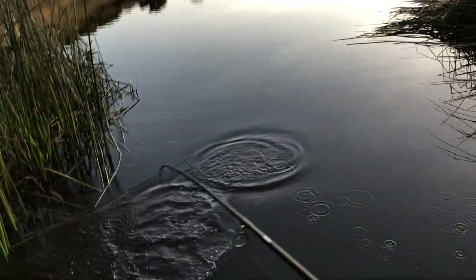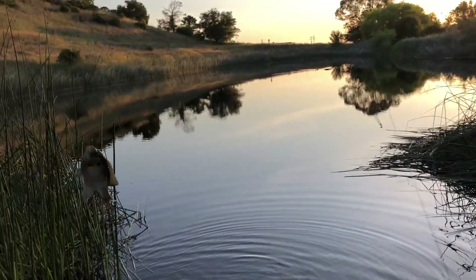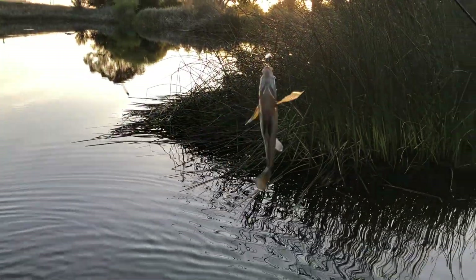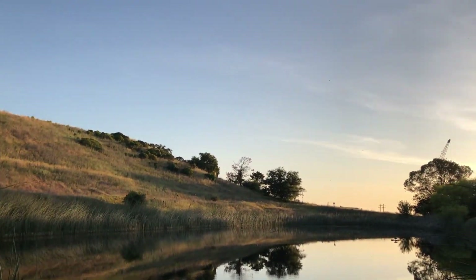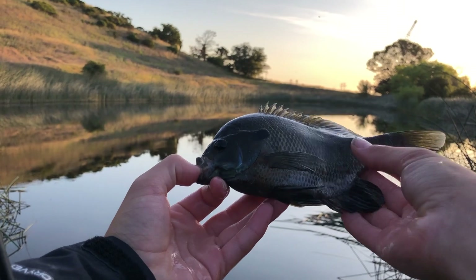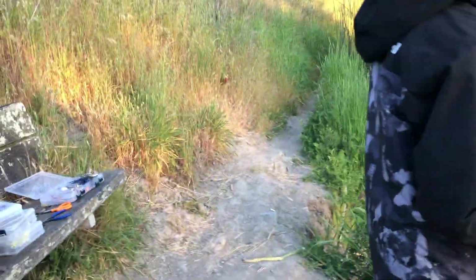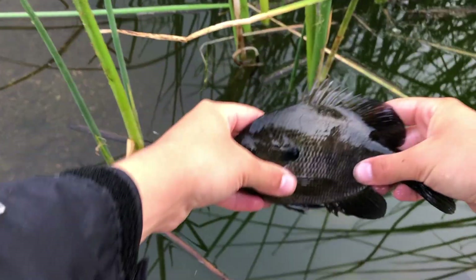There we go - that's bluegill number two! These fish are very fired up. This is a better look at this beautiful sunfish - really big out here, as you can see, with tons of really cool colors. We're gonna give this guy a special release. He was a little bit of an issue getting unhooked, but there we go - he'll be fine.